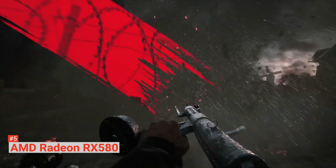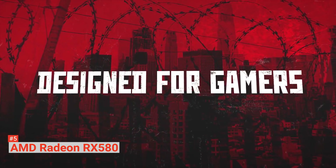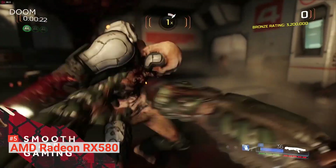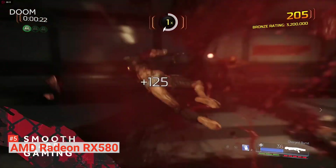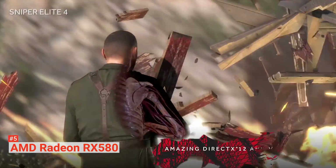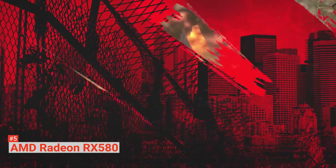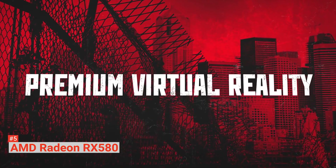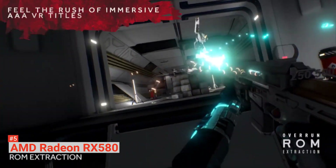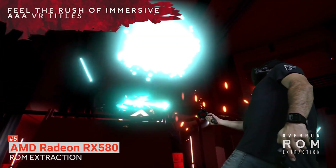Radeon Chill dynamically regulates frame rate based on your in-game movements. It has AMD Radeon FreeSync technology, which puts an end to choppy gameplay and broken frames with fluid, artifact-free performance at virtually any frame rate. Sapphire Dual-X cooling keeps the temperatures under control. A quiet duo of 92-millimeter fans with advanced airfoil section blades work to dissipate all the heat. It also comes with dual HDMI ports specifically designed to work with VR.